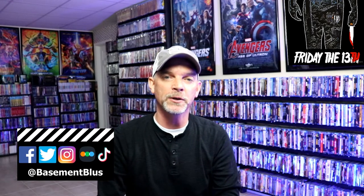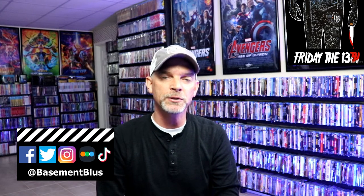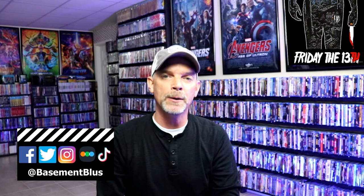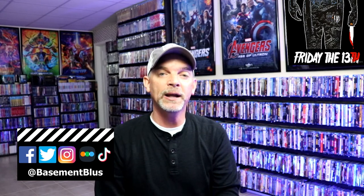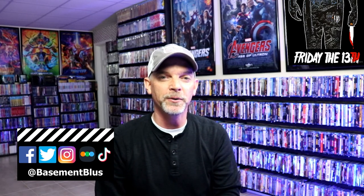Please leave me a comment below — let me know what you think about this particular steelbook collection, and let me know if you have any of these in your collection. I really do enjoy reading your comments. If you like what you saw here today, please give it a thumbs up and share the video. If you haven't, subscribe to my channel — I'd really appreciate it. Please remember to hit that notification bell so you can be notified every time I upload a new video. If you haven't found me on my social media accounts, I'm on Facebook, Twitter, Instagram, and TikTok. And if you'd like to find out what I've been watching, you can find me over on Letterboxd — I do have links below. Thanks again for watching and we will see you next time.